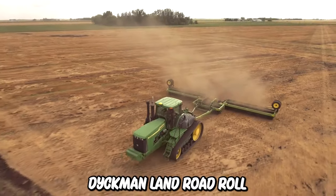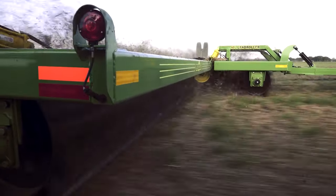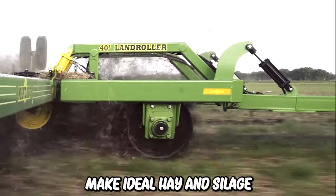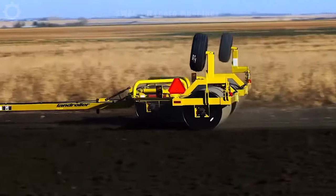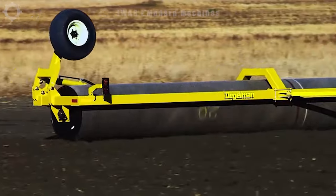Digman Land Road rollers can be considered one of the heaviest and most reliable machines in its category. It excels at growing peas and lentils and can also make ideal hay and silage. The machine has a unique floating hook system that provides greater flexibility when working in uneven areas with hydraulic floating cylinders.